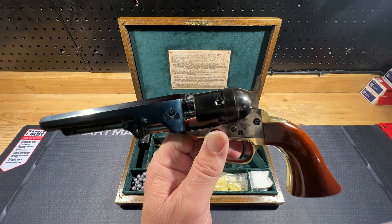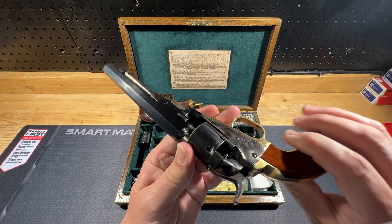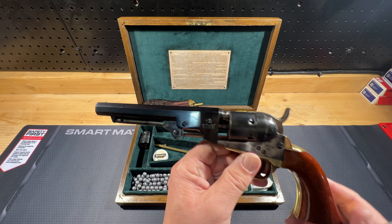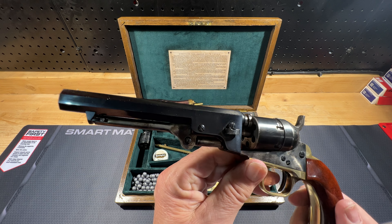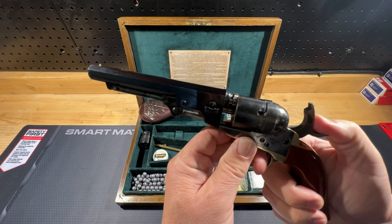This has a fitted Kirst converter in it — a 22 Long Rifle converter. I bought the gun in the case just as a black powder gun and sent it off to Kirst about 10 years ago. They fitted the cylinder to it and it is absolutely smooth.